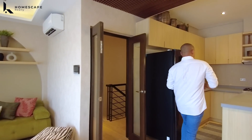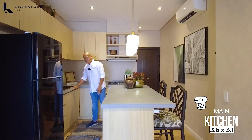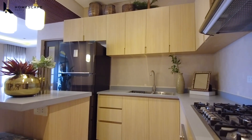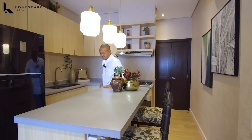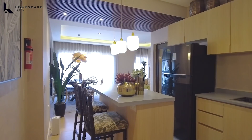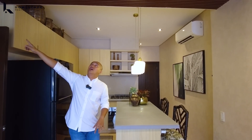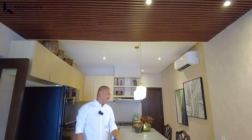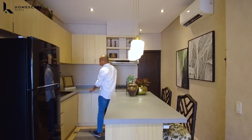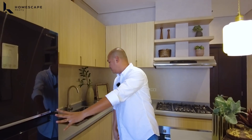We already have a split-type aircon and a coffered ceiling design with LED lights installed. On the other side is your kitchen. This L-shaped counter has a quartz finish. There's also an island counter which you can also use as a breakfast nook or additional food preparation area. The hanging lights look great too. We also have an accent ceiling with WPC or wood plastic composite. Lots of storage space for your main kitchen — pantry and refrigerator location.